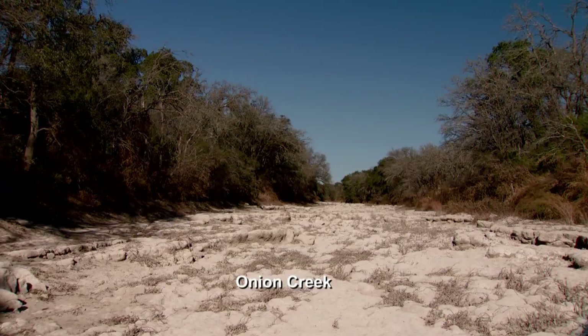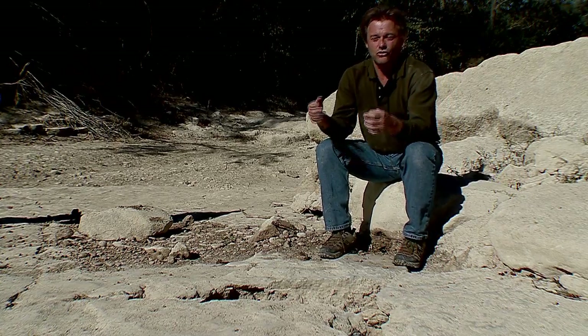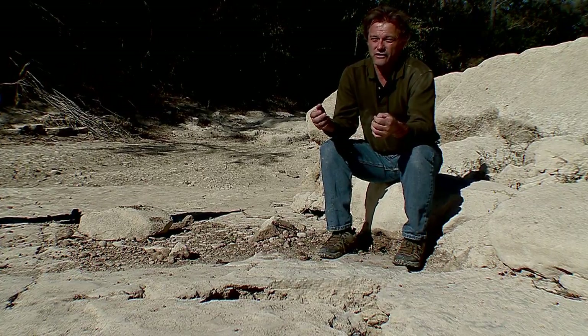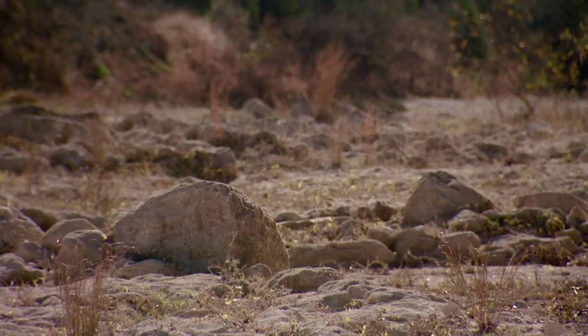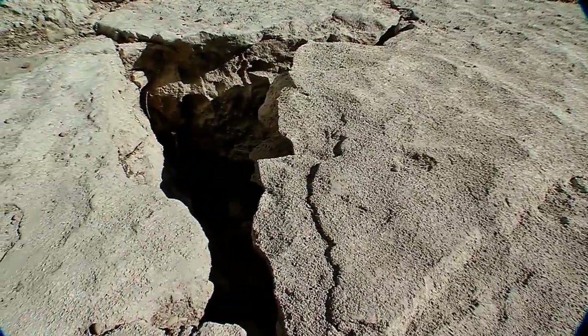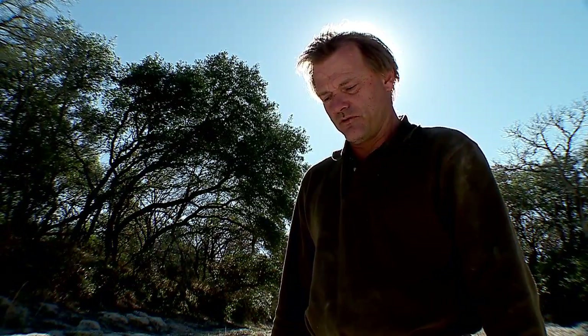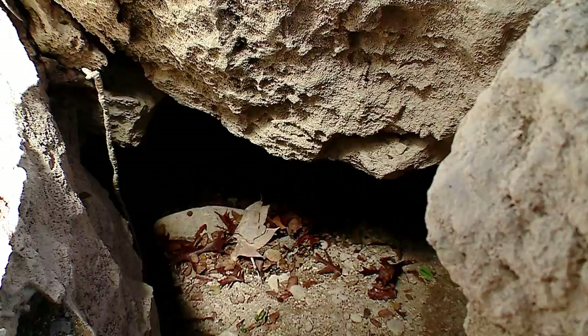This is Onion Creek. Right now it is dry and it does not look very outstanding. But this creek is actually the largest source of water in Barton Springs — it produces about 40% of the water there. What we are looking at here is a sinkhole. Sinkholes often take thousands of years to form from dissolution, but there are little openings where water can get in from this creek and make its way down into the aquifer.